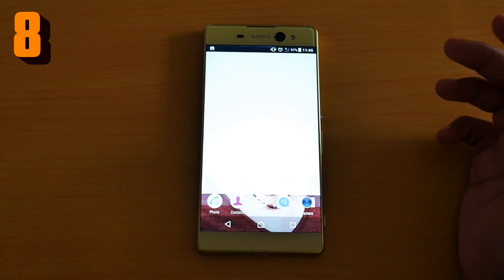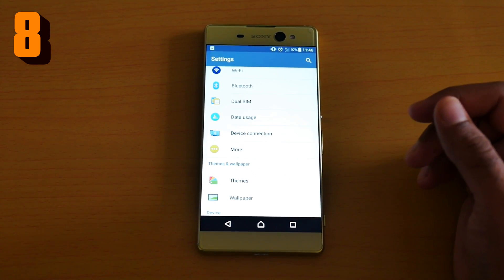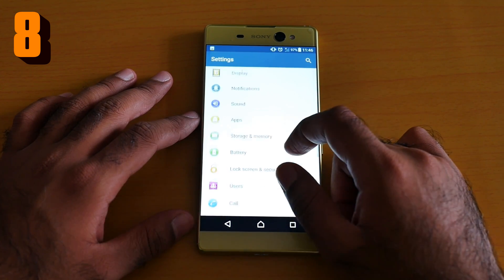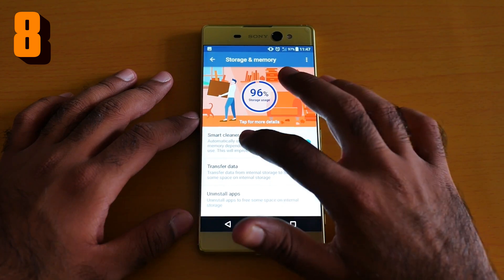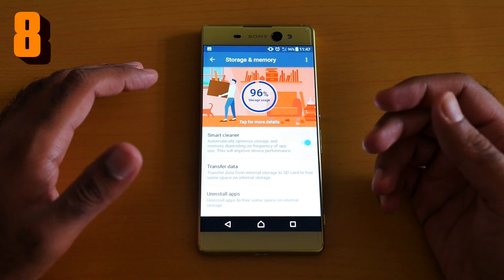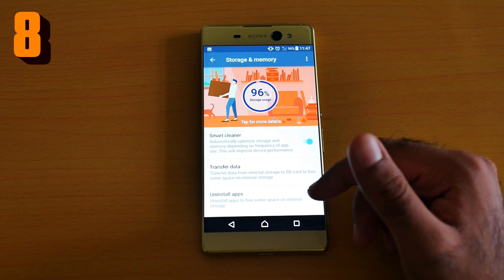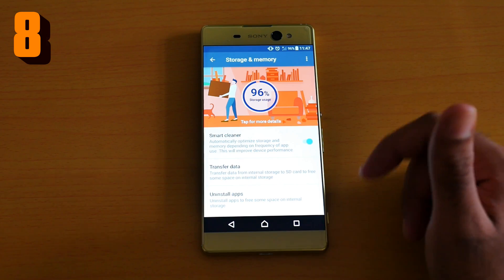Number eight is Smart Clean. If your phone's internal storage is getting full, go to Settings > Storage and Memory, then click Smart Cleaner. As you can see, mine is 96% used, but I'm rocking a 128 GB micro SD card. When you toggle Smart Cleaner on and off, it will automatically delete cache files so you have more space.